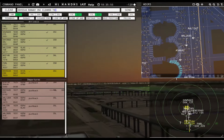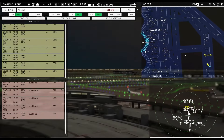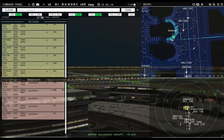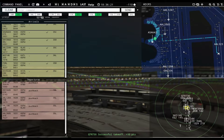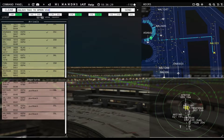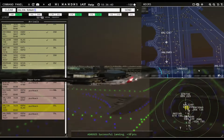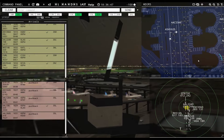Endeavour 5544, runway 35 center, cleared to land. American 323, taxi to apron via Echo Lima Kilo. Delta 336, runway 35 left, cleared for takeoff. American 2346, continue taxi. Air Shuttle 59R25, taxi to apron via Golf, then hold short of runway 31 left.